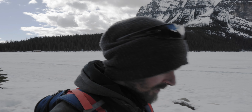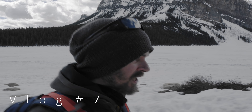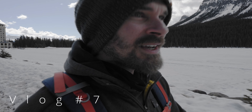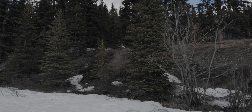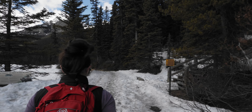Good morning guys, today we're just walking around a bit outside, checking out the trails, seeing what the snow situation is like. It is receding a fair amount, but we've still got quite a bit of snow on the trail here.